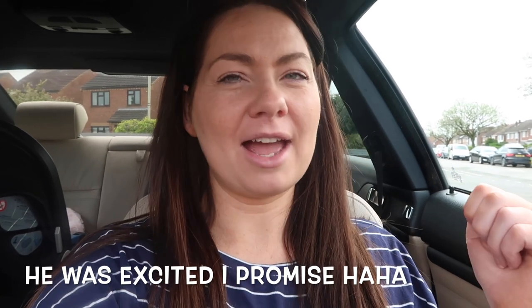Hey guys, welcome to the Center Parcs vlog! We are just getting ready to go on our way, waiting for Dan to get the last couple of bits from the house. Henry, are you excited? How excited? Is that a lot?